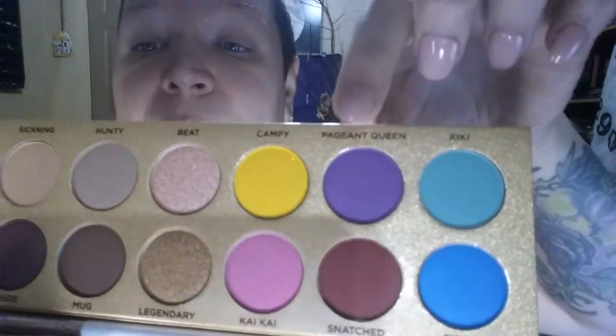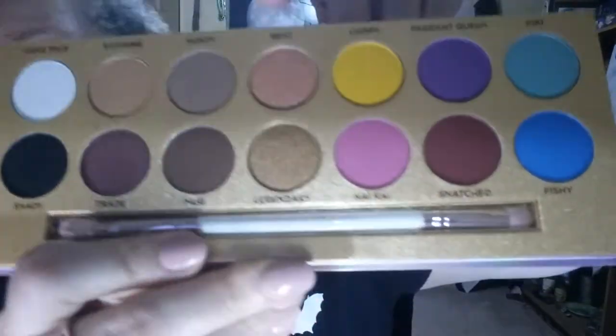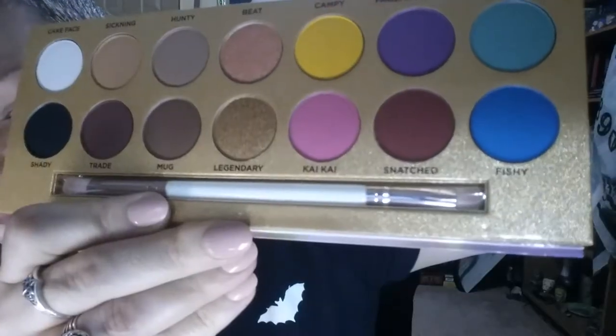I cannot wait to get into Pageant Queen. On the bottom row you have Shady, Trade, Mug, Legendary, Kai Kai, Snatched, and Fishy. When I was younger I used to go to drag clubs — there was a well-known one in town — so I learned very early what words like Kiki and Kai Kai mean. I never in a million years thought I'd actually have an eyeshadow named Kai Kai.